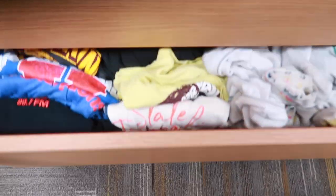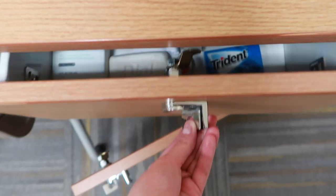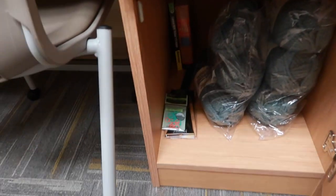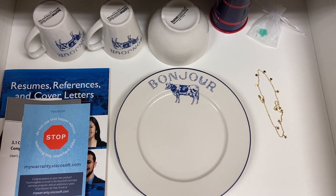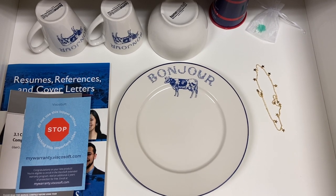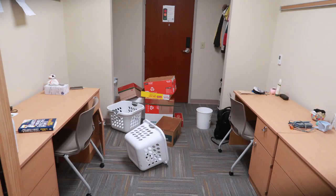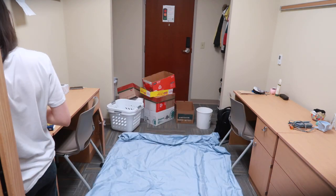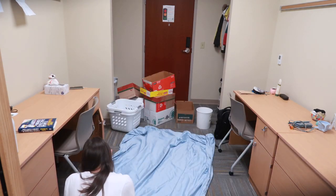Here's what my drawers look like: we have clothes, a random office supply drawer, bathroom stuff, more bathroom stuff, some knitting supplies, and a few random brochures and dishes. I mostly eat dinner in the dining hall, but if someone ever wanted to eat dinner in my dorm I do have the cow plates to accommodate that request. I also have two empty drawers but I don't have anything to put in there, so they're just chilling right now.